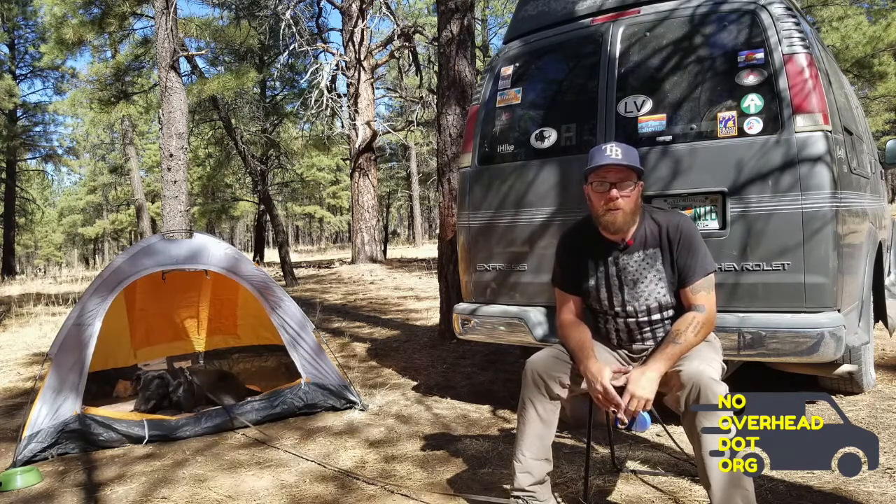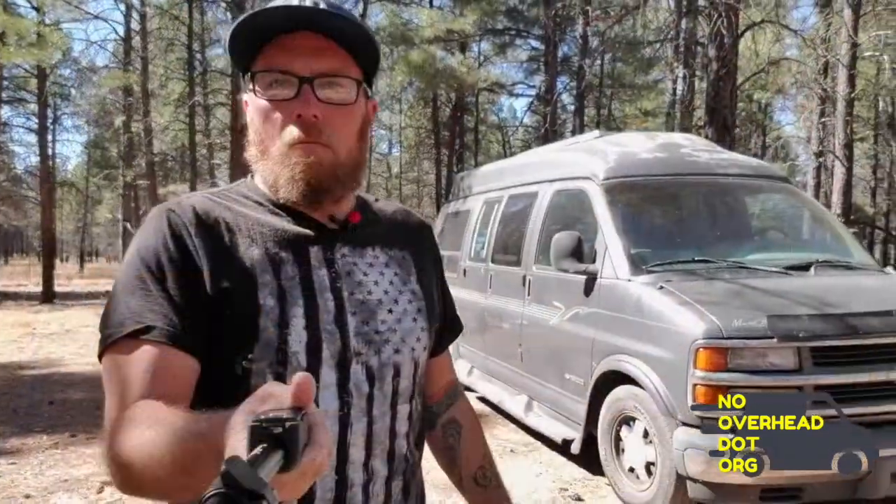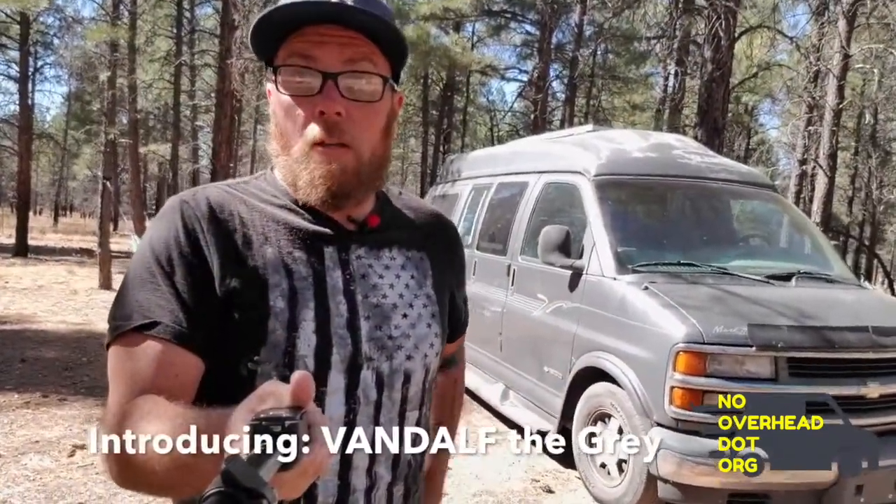It's a van, so it's going to be a pretty short video. Bandoff the Grey is a 2000 Chevy Express 1500, 350 motor.